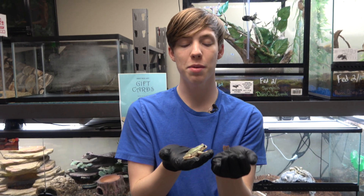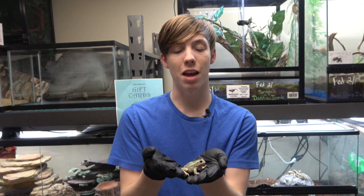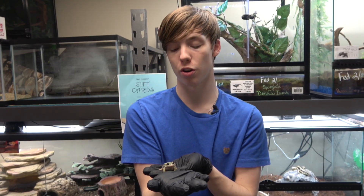Hey everyone, I'm Collins Creatures. Today I'm back at the Crazy Frog Lady store to check out one of the frogs that I met at my store tour video, and that species of frog is the Andean marsupial tree frog.